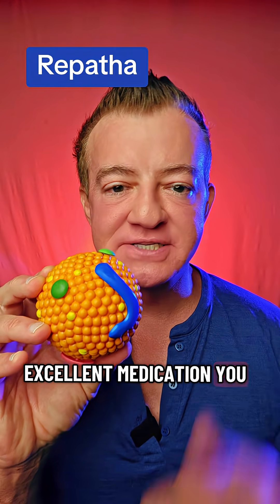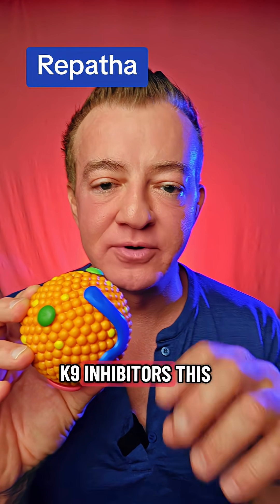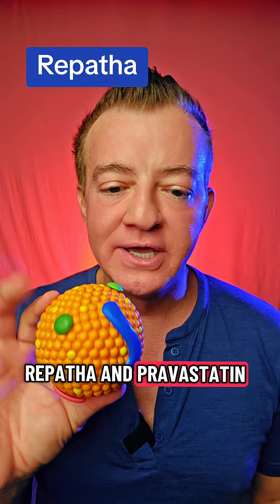Repatha is an excellent medication. It belongs to a class of medications called PCSK9 inhibitors. This class includes inclisiran, Repatha, and Praluent.